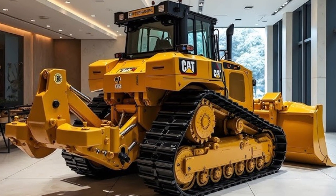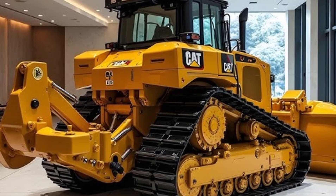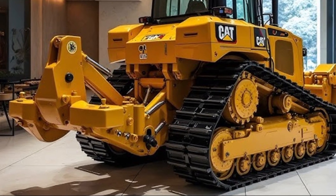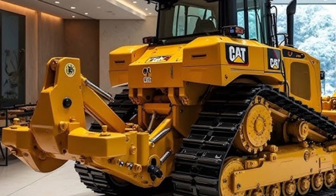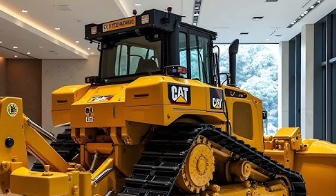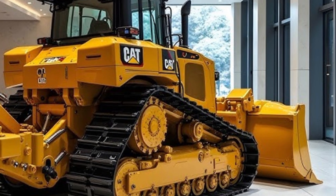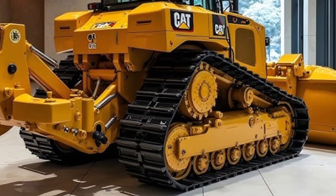The operator's cabin has seen a complete redesign for 2025. The cab is quieter, more spacious, and offers panoramic visibility for maximum safety and control. It comes with a high-resolution 10-inch touchscreen display integrated with CAT Grade Control 3D, real-time diagnostics, and customizable performance settings. The ergonomic joystick controls reduce fatigue and make it easy for the operator to handle complex operations with precision.